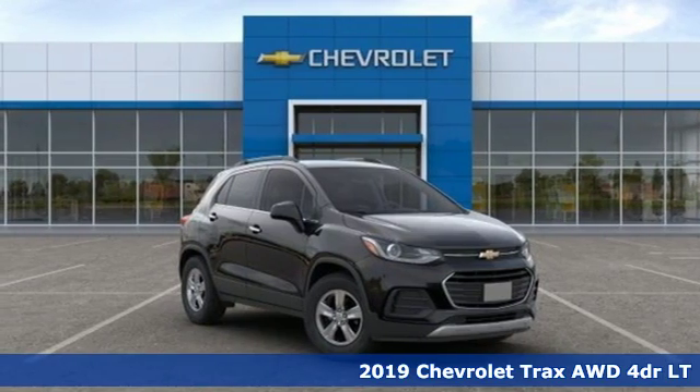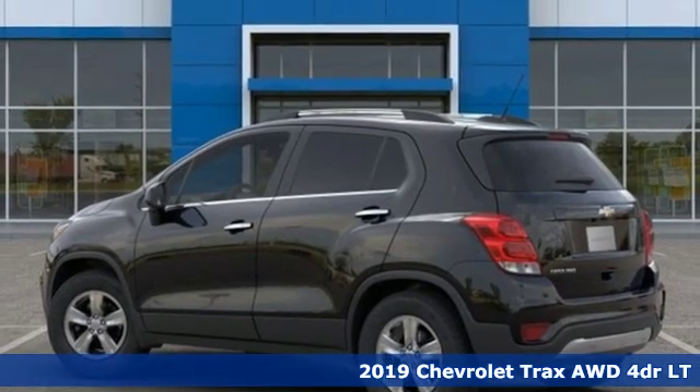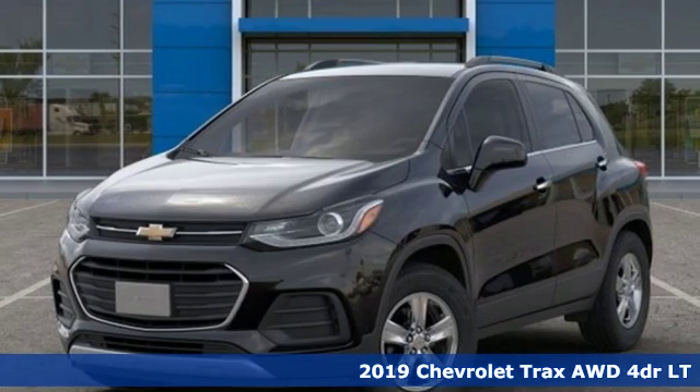Here's a new 2019 Chevrolet Trax. In a Chevy, the journey matters more than the destination. It comes with the features you need and, better yet, want.